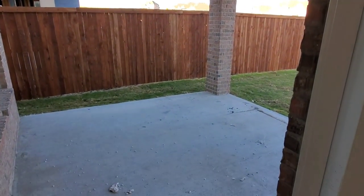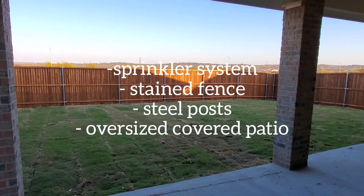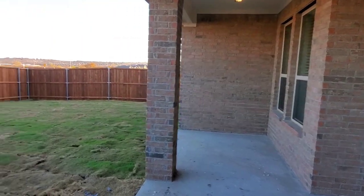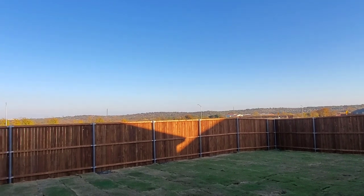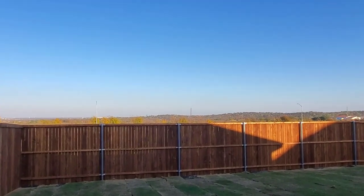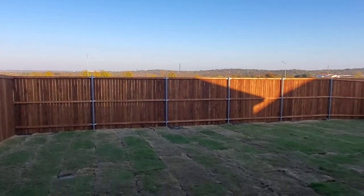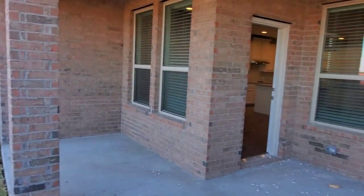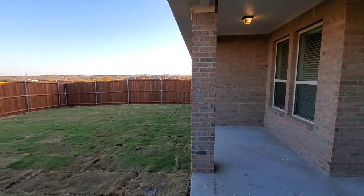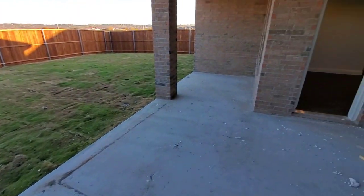Now heading into the backyard — you can see this really gorgeous oversized covered patio with beautiful lawn and a full sprinkler system included. The patio extends over to the side as well, and you've got your six-foot stained fence with metal posts. Way out in the background that's downtown Fort Worth — there will eventually be homes built behind this. It's a really pretty lot with a great view. Big covered patio with plenty of room for barbecuing, playing with the kids, having guests over — tons of room for all kinds of fun activities.